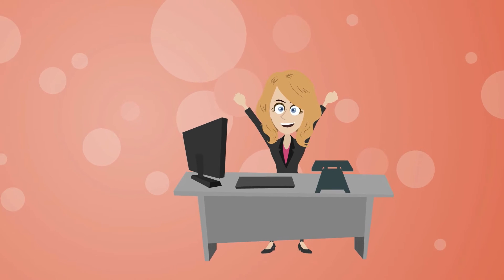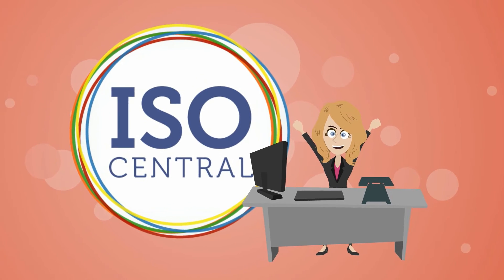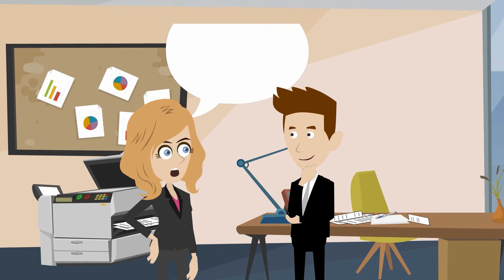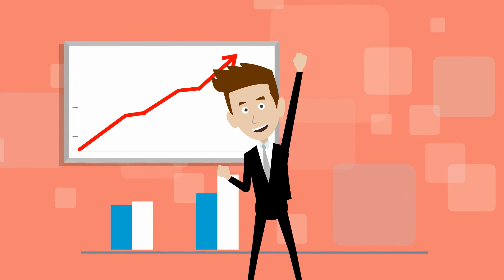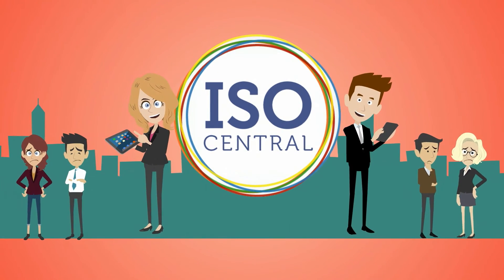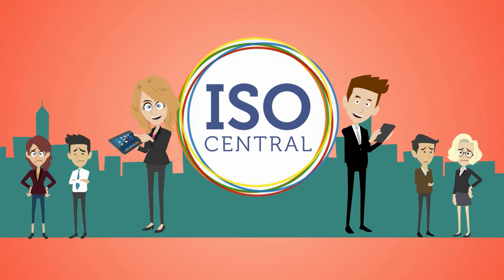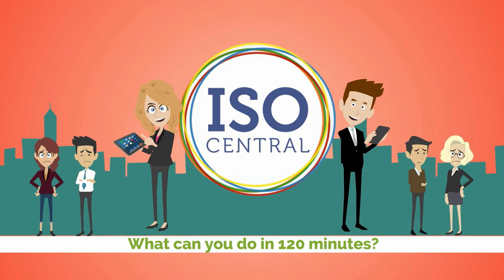Angela is one happy agent because ISO Central gives her the ultimate control over her portfolio. She even told Bob about ISO Central. Bob's pretty stoked about how much it helps him now too. ISO Central is truly a time-saving and money-making solution for agents everywhere. What can you do in 120 minutes?